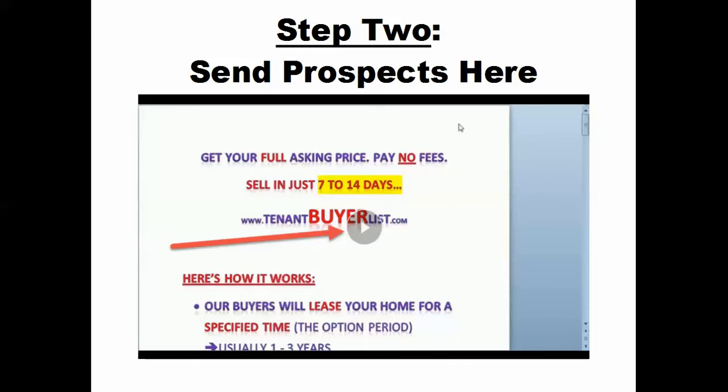You simply sign up and we start sending you leads — the same day, within the same hour, oftentimes within just a few minutes. Step two: you send the prospects over to tenantbuyerlist.com, they watch the video. Once they've watched it, they have an opportunity to enter their name and email and indicate which representative referred them. On the other side of the opt-in, it shows them our lease option memo — just one page they can fill out themselves online. You don't need to get paperwork in front of them or FedEx anything. It's all automated. They fill out the form, click to sign it, and we've got a deal under contract.